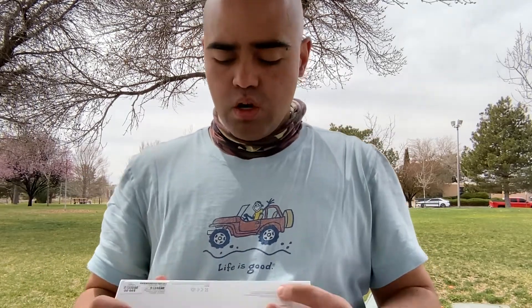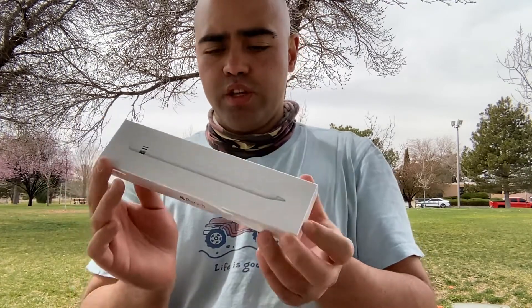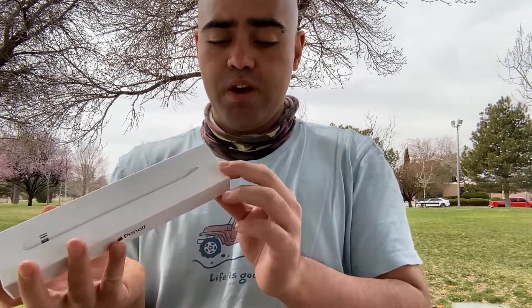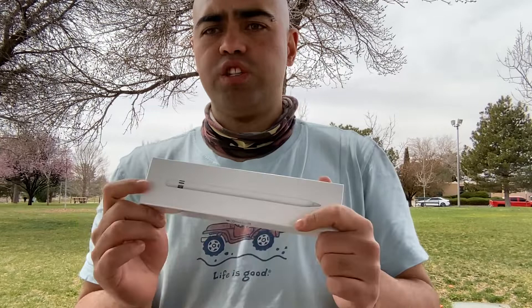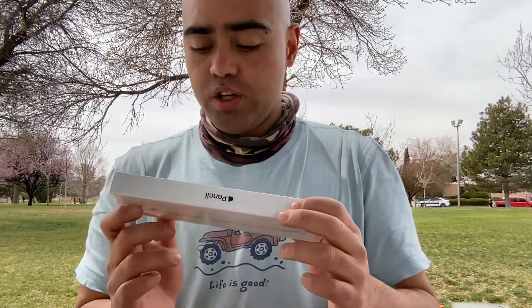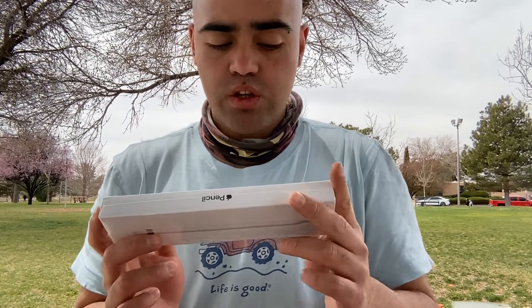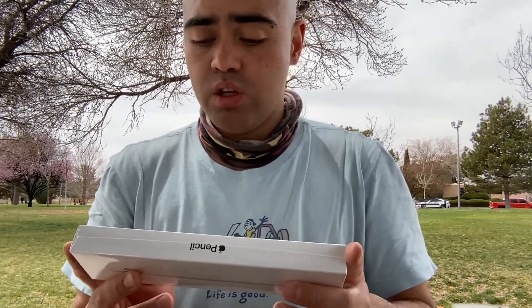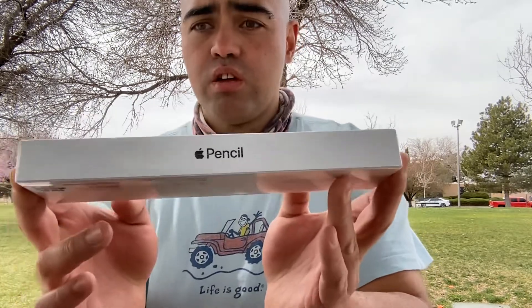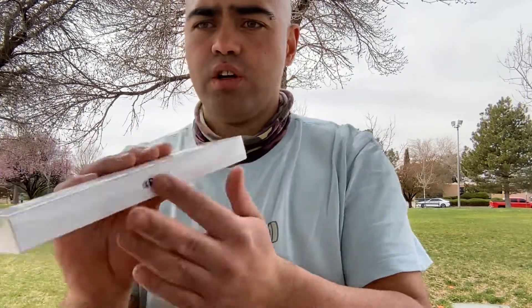Greetings and welcome to unboxing Apple Pencil 2. The reason why this is a 2 is because I wanted it for the type of iPad that I own, which you might have seen me unbox on my main channel. Right here I have this Apple Pencil — shiny and brand new.